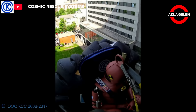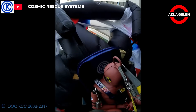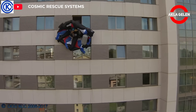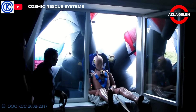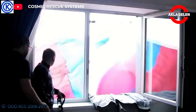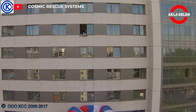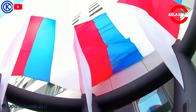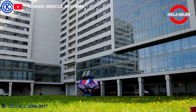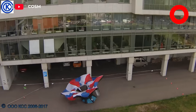SPARS is designed to evacuate untrained personnel from high-rise buildings in emergency situations. It is an inflatable and autonomous backpack rescue system that can operate without the need for any external intervention. It is inflated with air to protect the user during descent, meeting emergency evacuation needs in high-rise buildings. It is portable and easy to use.